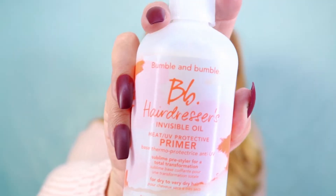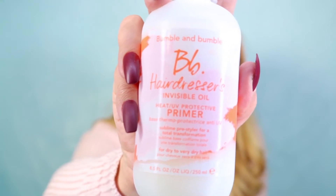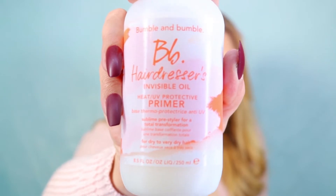Now let's move to hair. Something I'm loving lately is the Bumble and Bumble Hairdresser's Invisible Oil — it's an oil, primer, and heat and UV protectant. You spray it all over your hair before blow-drying and it leaves strands so soft and silky. Even though it's an oil, it doesn't weigh your hair down or make it feel greasy. I'm really loving this one.